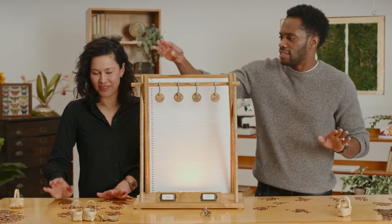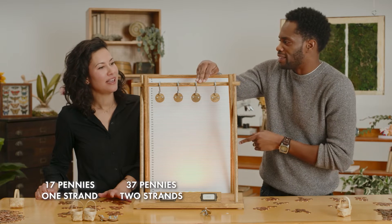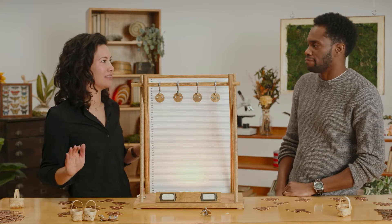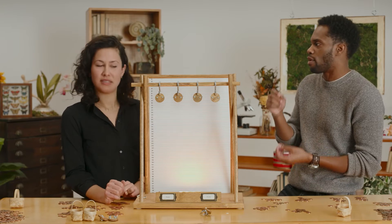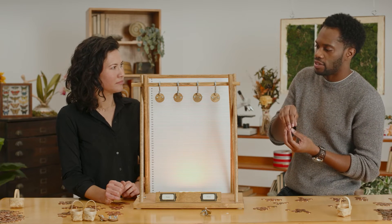If we line them up, we've got 17, 37, 88, and 94. So, one hair — super weak. Then we get to the double hair: 37. That's a big leap. The single hair did stretch a tremendous amount before it failed, which was really cool to see. The same thing happened with the two hairs together — you almost double the amount of weight it could sustain to get to 37. And then it's more than double going from 37 to 88. The horse hair was the strongest one.